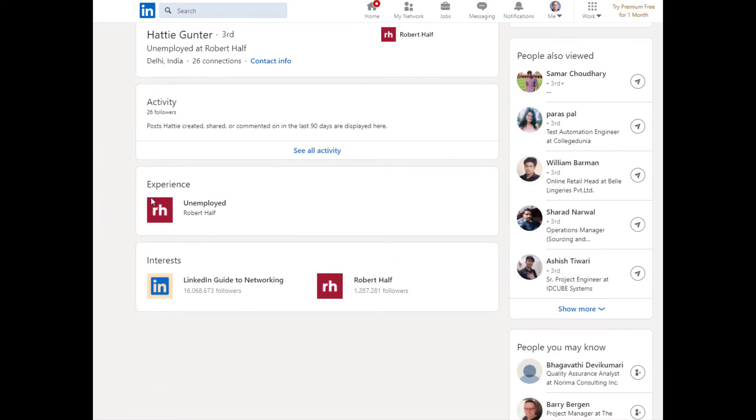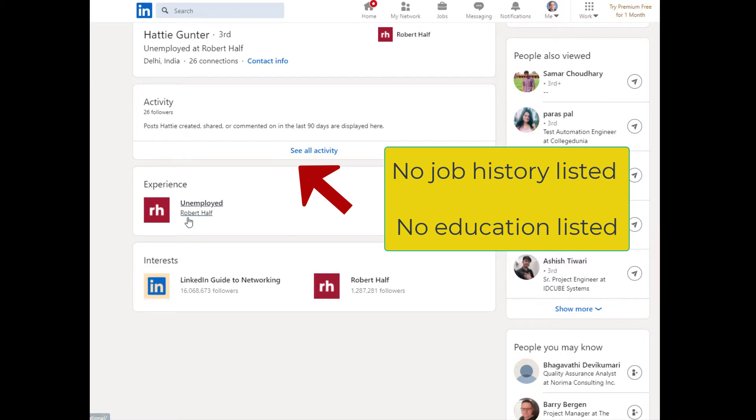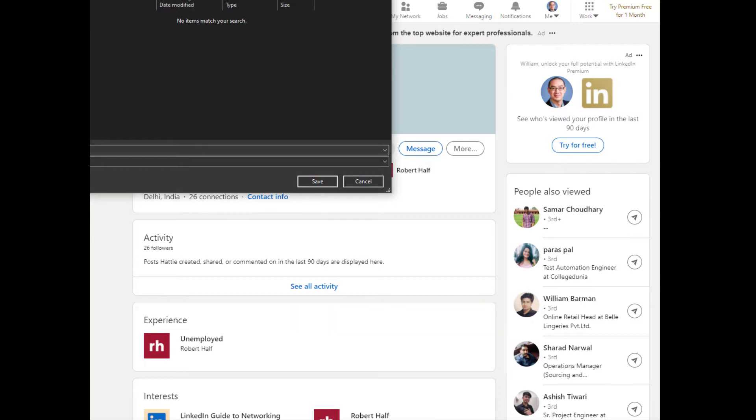As I further investigated her profile, she didn't list any job titles, job activities, and she only had three contacts when I first saw her profile, which is a bit of a red flag. I decided to do a reverse Google search of her picture to see if that picture matches who she says she is.